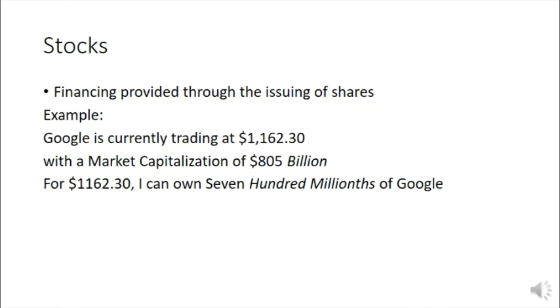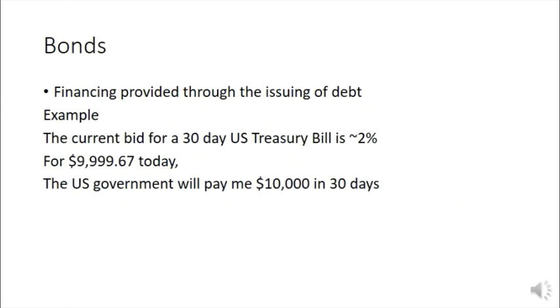In exchange, that company takes your money and does things with it. To illustrate with Google: when I wrote these slides, Google was trading at a share price of one thousand one hundred sixty-two dollars and thirty cents, and Google was worth eight hundred five billion dollars. For that share price of one thousand one hundred sixty-two dollars and thirty cents, I can own seven hundred millionths of the company — that's a fraction of the entity we know as Google. To recap: when I say shares, you should hear stock, which is different from financing provided by bonds.